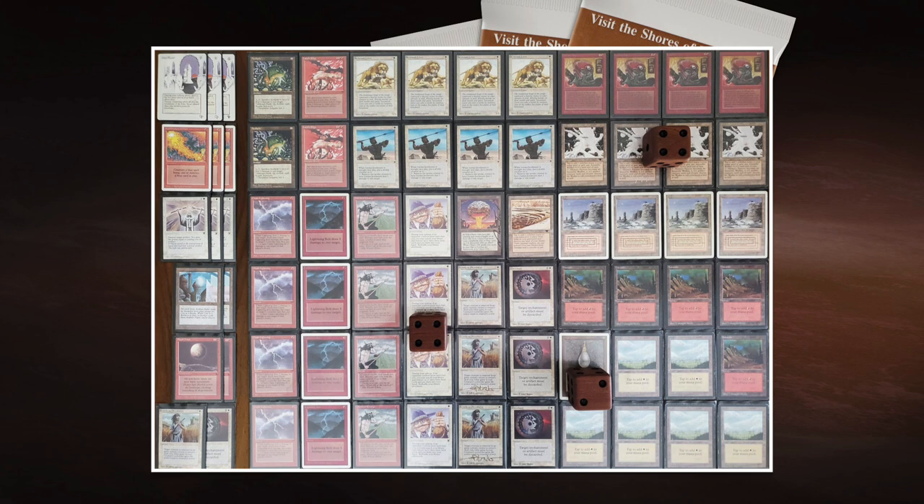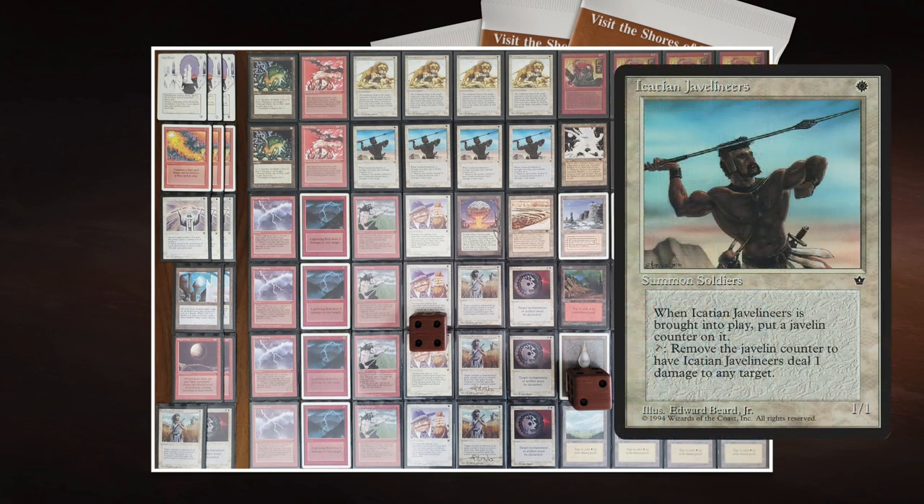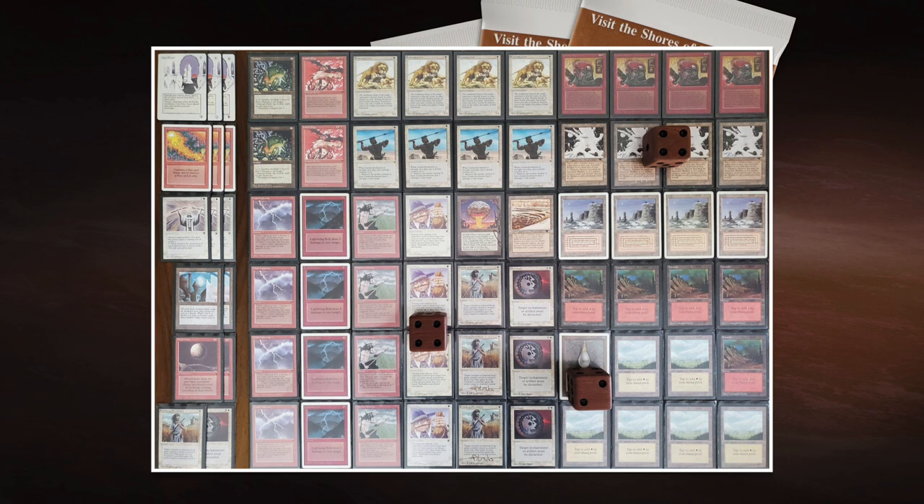Lance Edge is really the finisher here. Rob also runs a lot of weenie creatures — Javelineers, Savannah Lions, Iron Claw Orcs — twelve creatures total. He plays four Lightning Bolts, four Chain Lightnings, two Aeopiles, and Mishra's Factories for extra direct damage. His deck wants to play a super short, aggressive game: attack with creatures early, then find Land Tax and Lance Edge to finish the opponent.